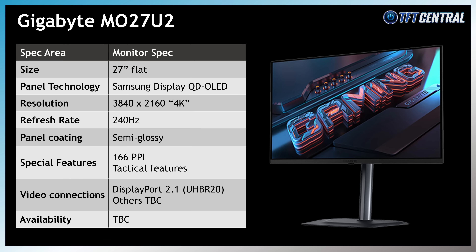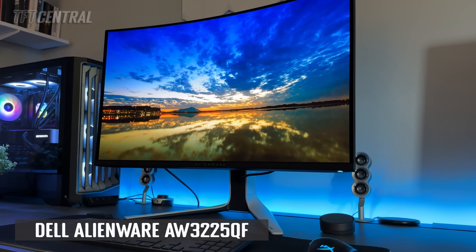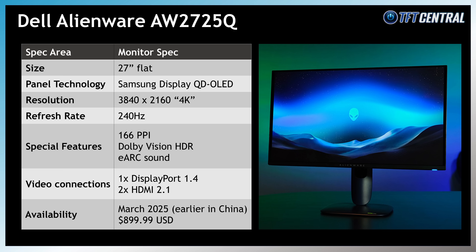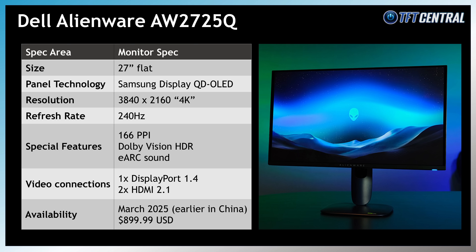Gigabyte showcased their new MO27U2 display with their familiar range of tactical gaming features, though plenty of information is still to be confirmed. Dell announced their Alienware AW2725Q before the event, which includes Dolby Vision HDR and eARC sound over HDMI, coming around March 2025 at an attractive price point of US$900. ASUS, MSI and Gigabyte have all confirmed DisplayPort 2.1 connectivity with top-tier UHBR20 80Gbps speed, while Dell has stuck with DisplayPort 1.4 with DSC — a contributing factor to their lower price point.